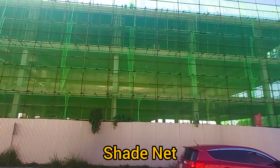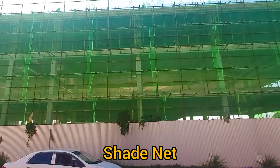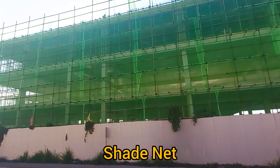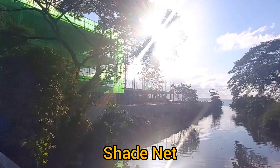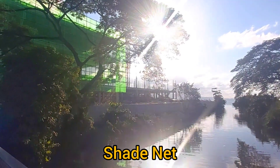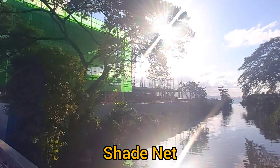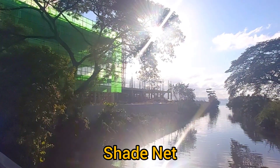It prevents wind from blowing directly on the workers and on the concrete, and it also blocks direct sunlight. In addition, if any worker is afraid of heights, it helps to break the vision so that they can work without fear. If you know any other reasons for this green construction fabric, then please share that below.